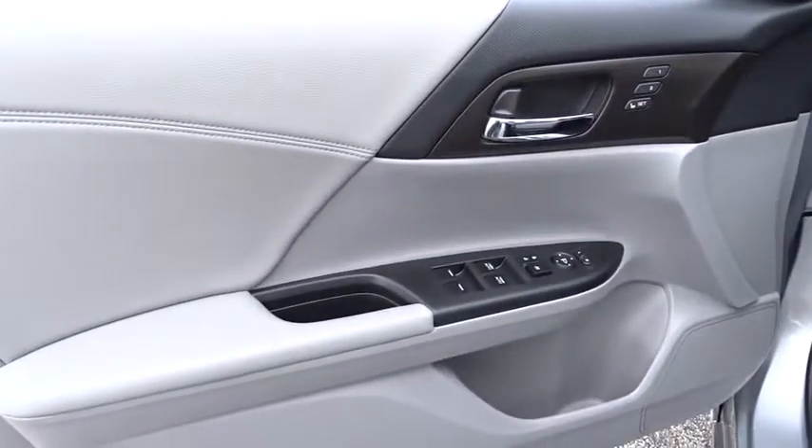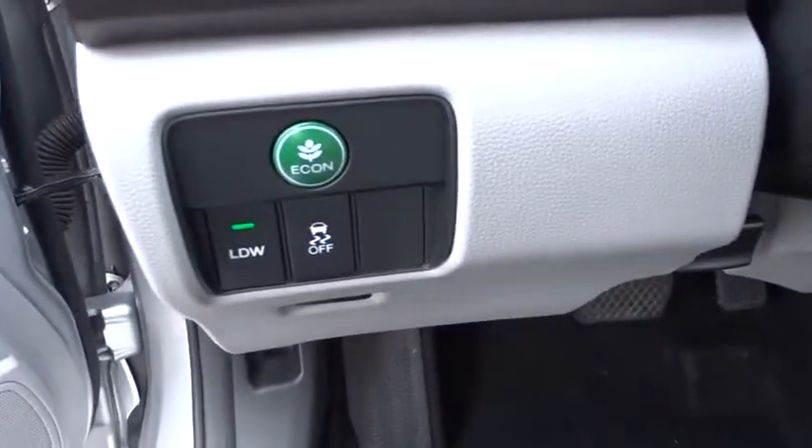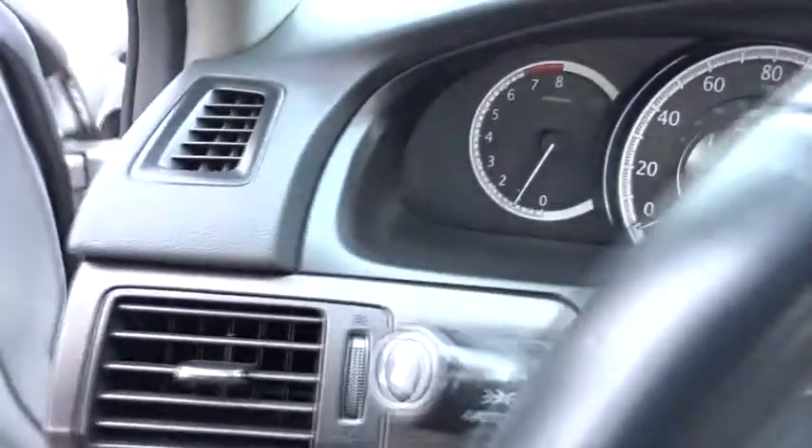Adjustable steering wheel, floor mats, auto-dimming rearview mirror, aluminum wheels, keyless start, cruise control, four-wheel disc brakes, premium sound system.